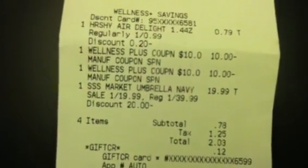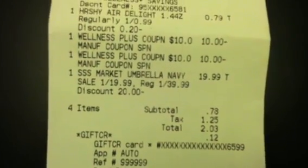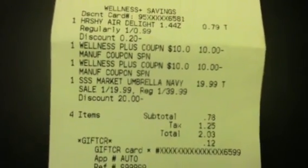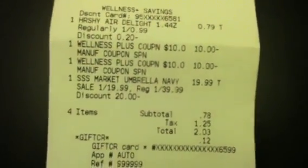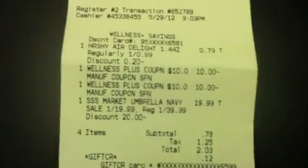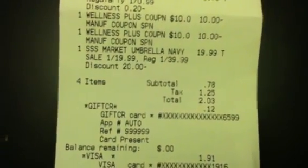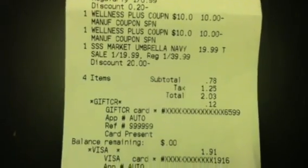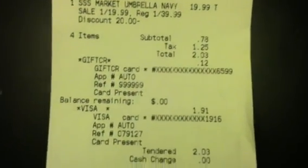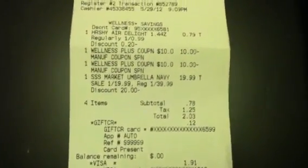I used two $10 plus-ups on this one. The umbrella was marked $29.99, but it looks like I got it for $19.99. My subtotal was $0.78 plus tax, and I paid a total of $2.03 — $0.12 of it on the gift card I had left, and $1.91 out-of-pocket for a nine-inch patio table umbrella.